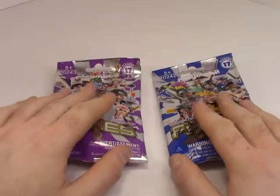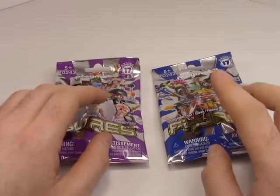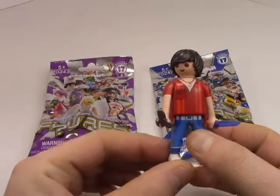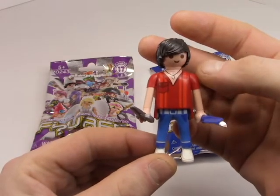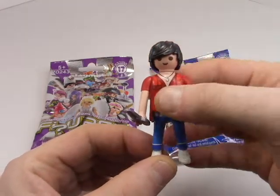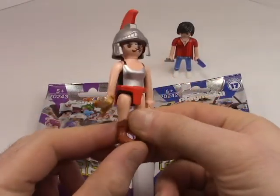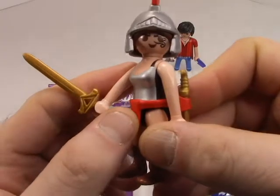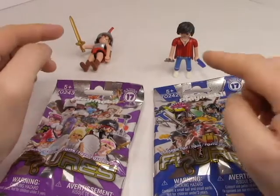Playmobil actually has a good track record in my eyes in terms of what type of figures you get in these sets. For instance, in the boys pack you get a male hairstylist, which kind of threw me for a loop — I didn't totally expect it and it was a very nice surprise. I like that they aren't sexist with their jobs. Conversely, here is a female Spartan and I really dig her — her headdress, her sword, and her eye makeup or tattoo.